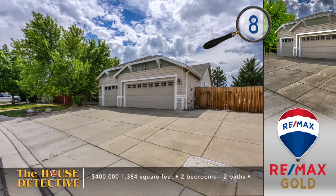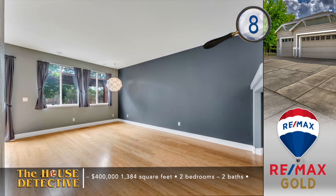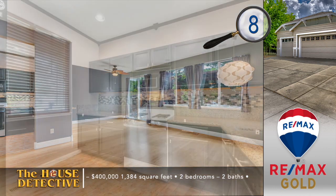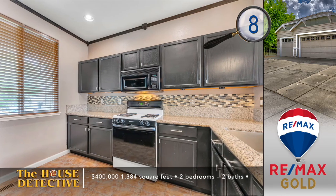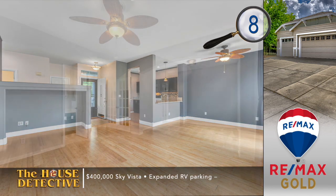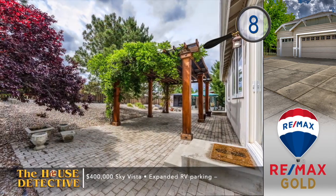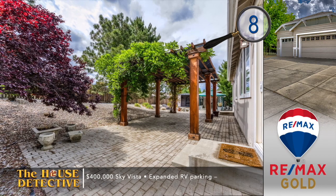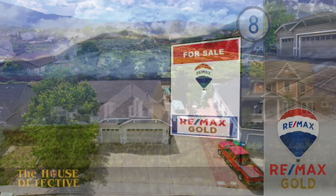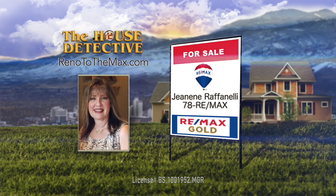You have so many interesting elements with home number eight in SkyVista. You're backed up against the green belt, there's room to store your big toys, and there's an extra large three-car garage. Inside the single-level home you'll find a comfortable open floor plan with hardwood floors, central vacuum system, and a new hot water heater. Each of the bathrooms in this 1,668 square foot home have been updated and there are two bedrooms. The primary suite has an expanded space that could work as a home office and the backyard has a covered patio with room to park your RV. This North Valley home has the asking price of $400,000. Janine Raffanelli is the person to call about home number eight. Janine's number at RE-MAX Gold is 78REMAX.